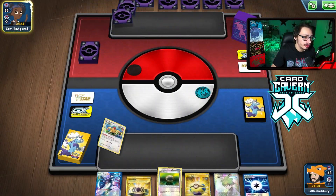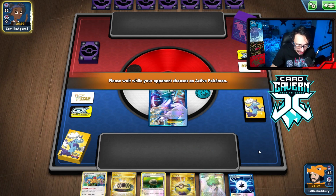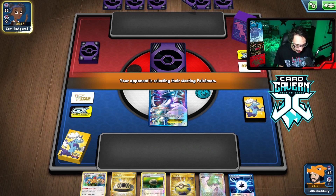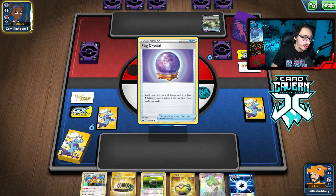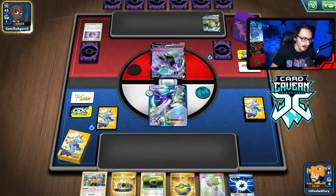Game three — we're going first, which means a potential turn one Lugia. They open with a Mew V. I realize I can actually knock out Shadow Rider Calyrex VMAX with Lugia EX if I can pull off the double Archeops setup — I have the Choice Belt and Plasma Energy attachment to make the math work.